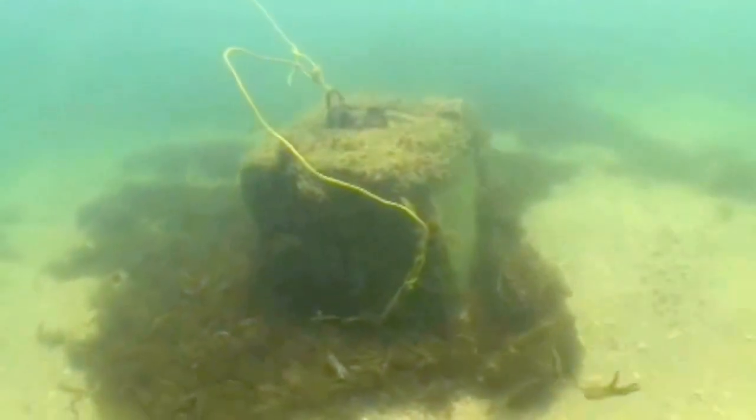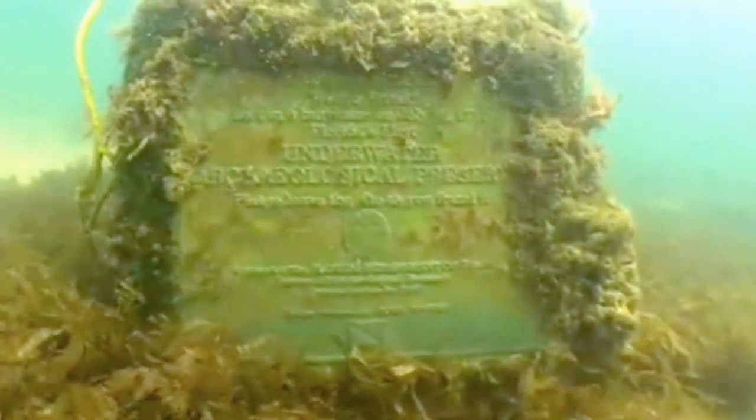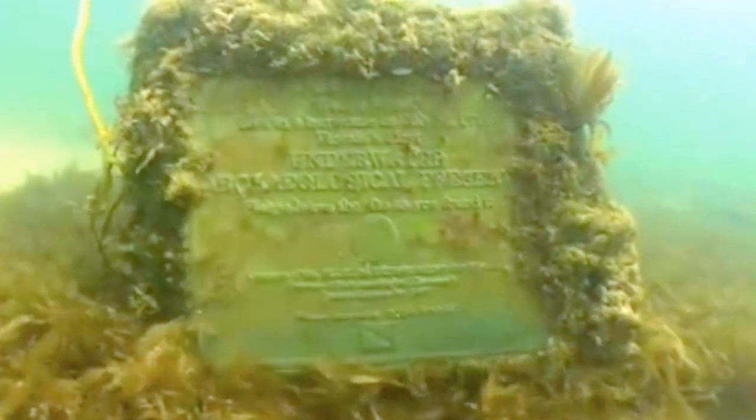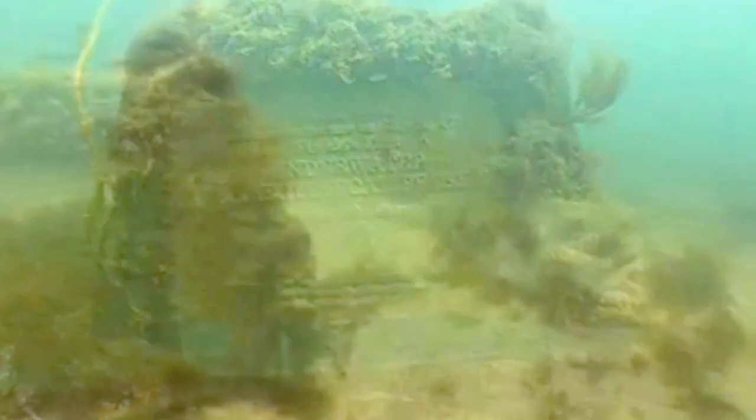In 1987, the Florida Bureau of Archaeological Research established the first state underwater archaeological preserve at this site. This bronze plaque was placed on site to designate the location.